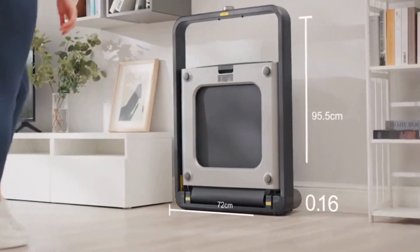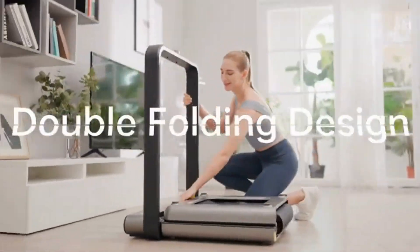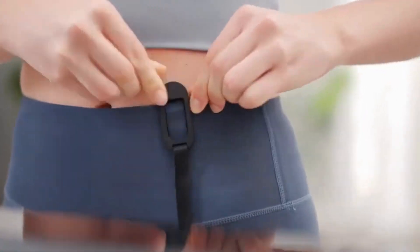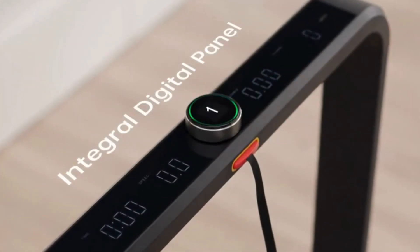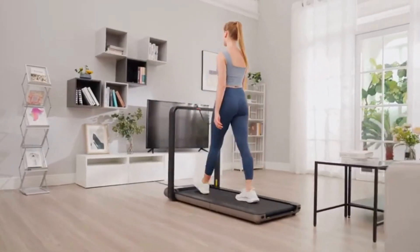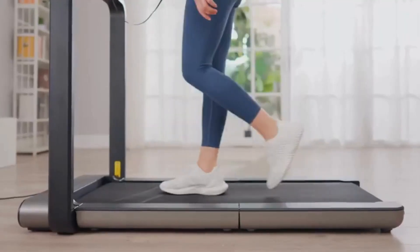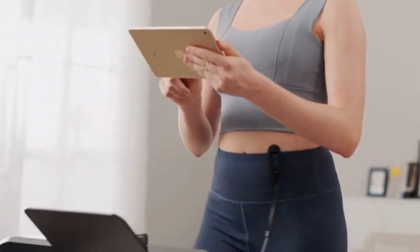The X21 is the best folding treadmill for small spaces and fits easily anywhere in your home. It features an operation panel on the armrest, making operation easy. With a speed range from 1 to 7.45 miles per hour, you can adjust your running speed in real-time based on your running status.